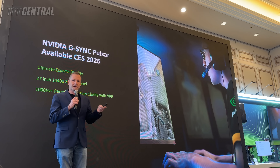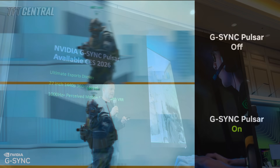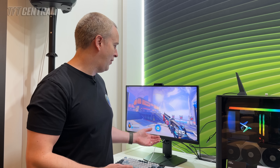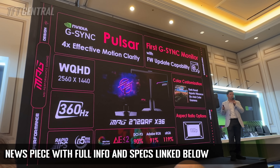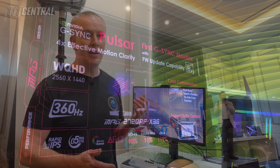NVIDIA told us at the press event that this will offer motion clarity equivalent to four times the native refresh rate. So on this 360Hz LCD screen, that's the equivalent of 1,440Hz of motion clarity — a massive improvement, and for the first time it can be used simultaneously with variable refresh rates. MSI's model is apparently launching this week at a price of $649 US. So if you've been waiting for NVIDIA G-SYNC Pulsar, you can finally get hold of one in the coming weeks.